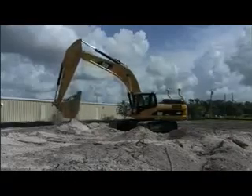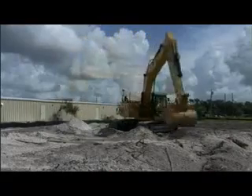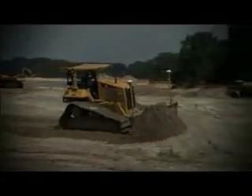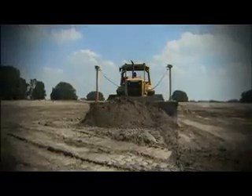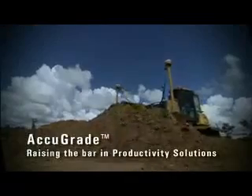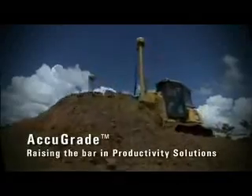AccuGrade — leading the way with increased productivity, reduced costs, and increased worksite safety. All supported by the Caterpillar Dealer Network. AccuGrade — raising the bar in productivity solutions.